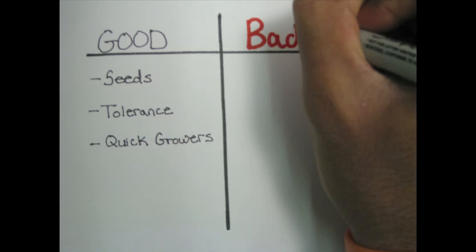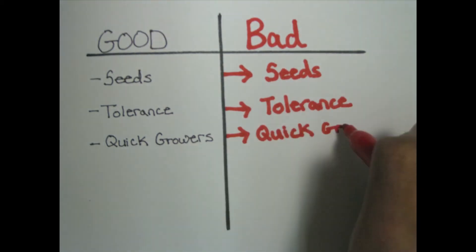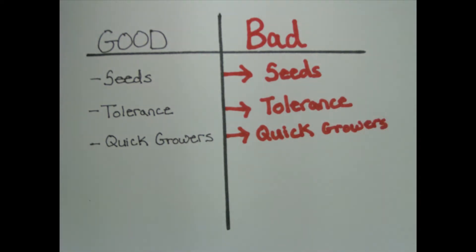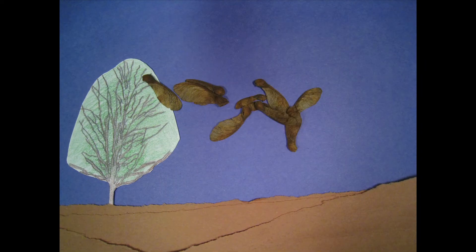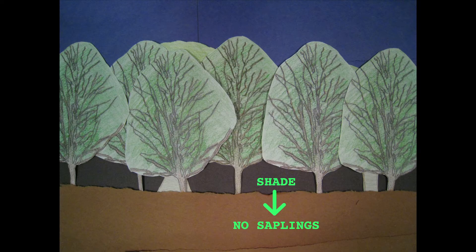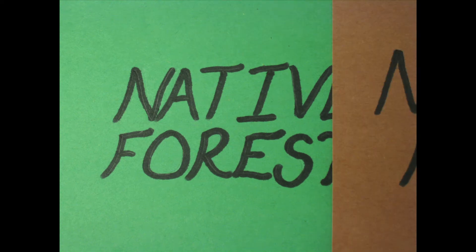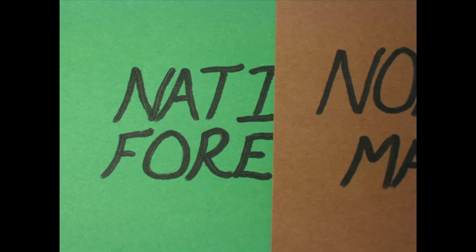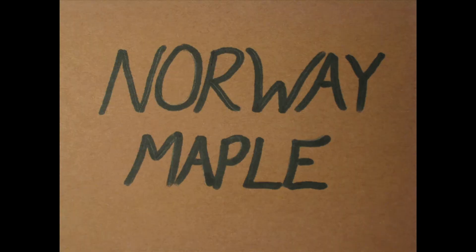So back to the question: why are Norway maples a problem? Unfortunately, the same reasons why we enjoy the maple also create some issues for our forests. Their seeds are easily dispersed by the wind, and their dense canopies shade the forest so much that other saplings cannot grow. Combined with their tolerance, this makes them effective invaders. They grow better than other species, leading to monoculture forests dominated by Norway maple.